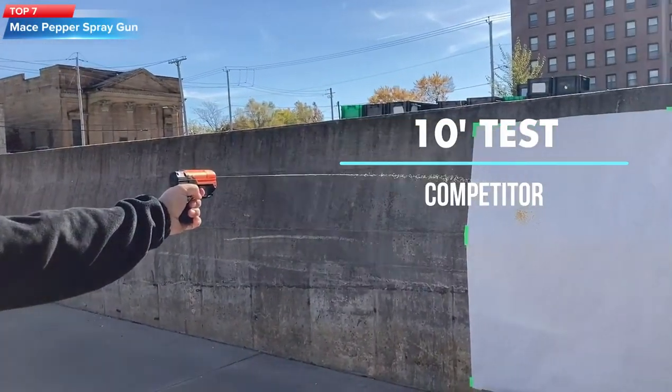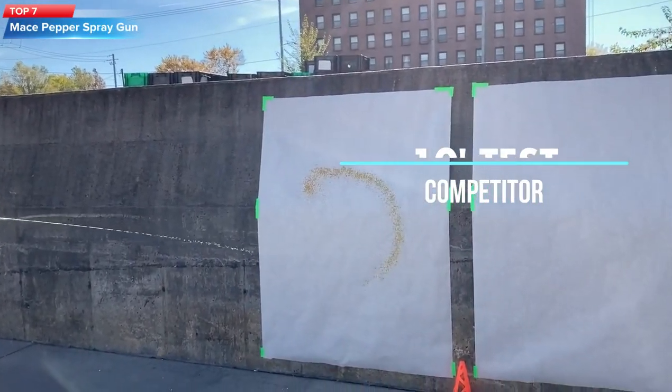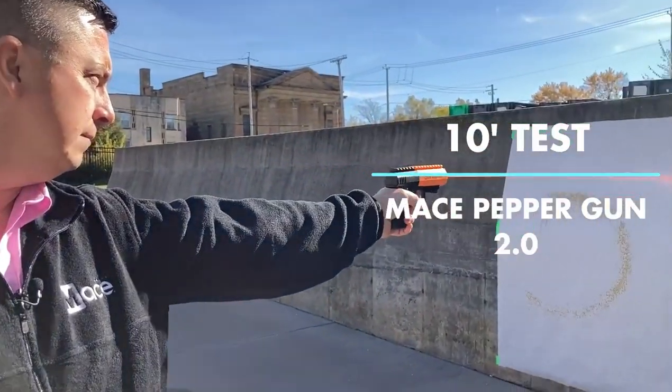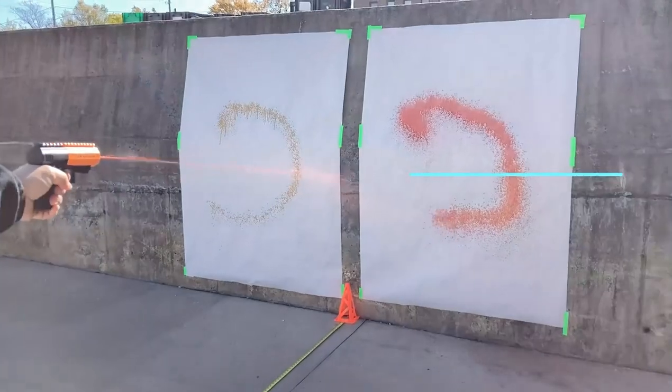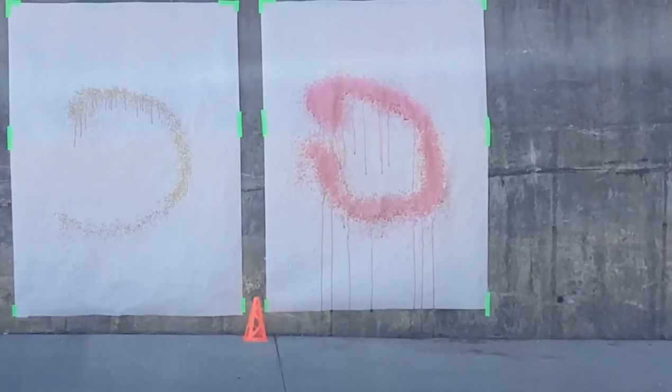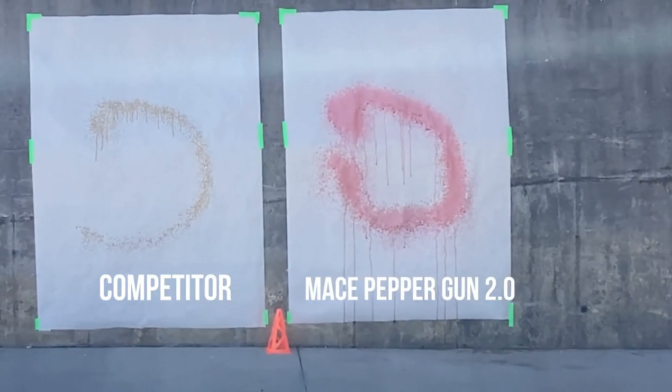Top 7: The Mace Brand Pepper Spray Gun is a self-defense tool that sprays a powerful stream of pepper spray up to 20 feet away. It comes with a strobe LED light and gun holster in black. The spray has a UV dye that marks the attacker, and the gun has a replaceable cartridge. It's easy to use and has a safety lock to prevent accidental discharge. It's lightweight and compact, making it easy to carry with you.